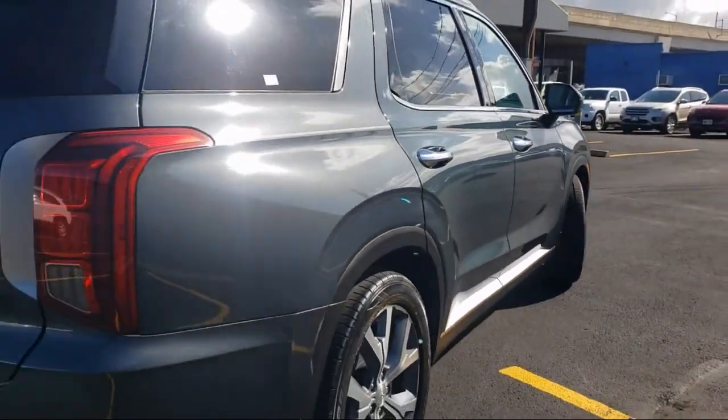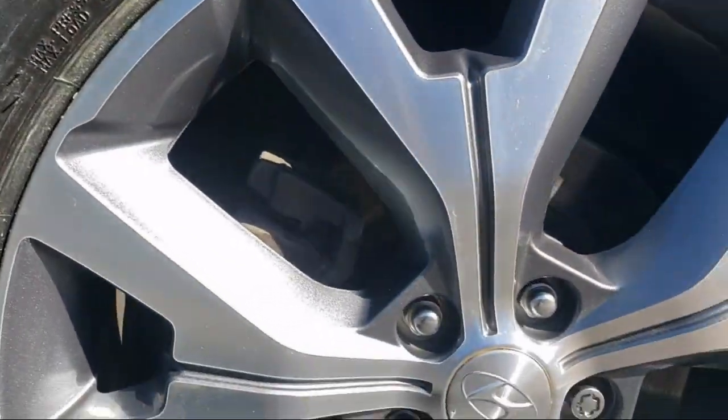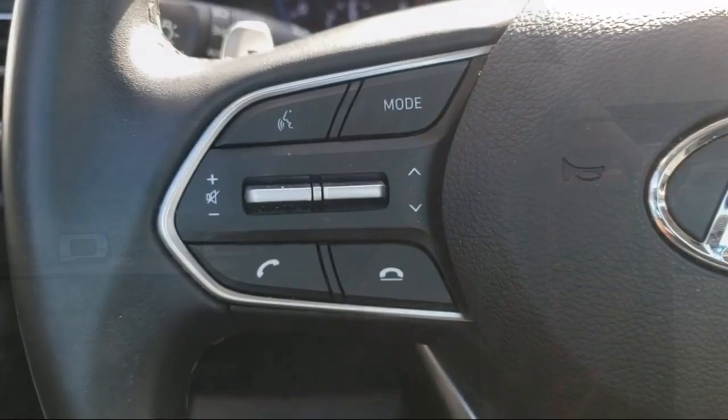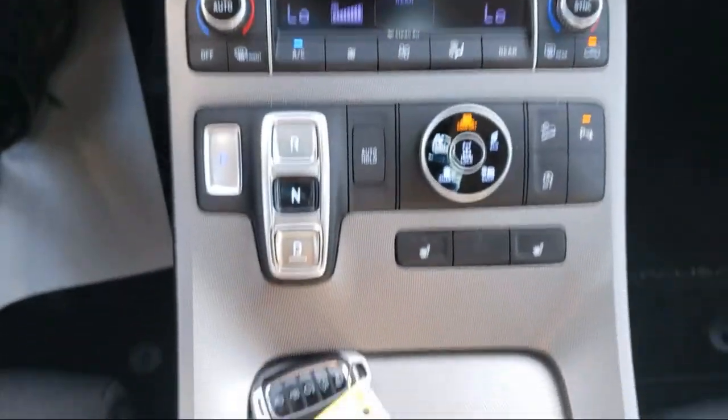It also features auto leveling rear suspension, AM/FM MP3 audio system, heated door mirrors, heated front seats, convenience package with power equipment group, Apple CarPlay and Android Auto, and has less than 25,000 miles on the odometer.